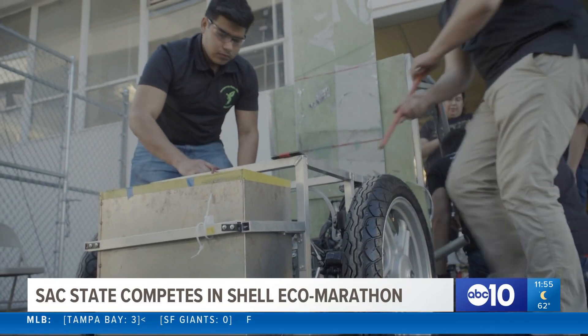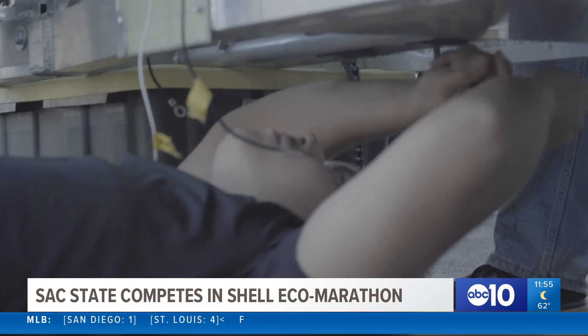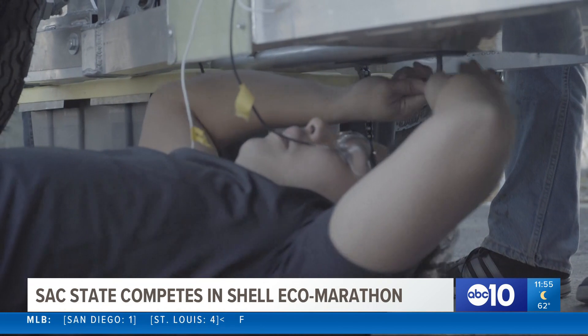Sac State was one of five California schools to participate in a competition at Sonoma Raceway this past week. The challenge? Designing and manufacturing an energy efficient vehicle completely from scratch. The competition? The Shell Eco Marathon — a competition that's been running for the last 12 years, challenging the brightest engineering minds in high schools and colleges throughout eight countries.